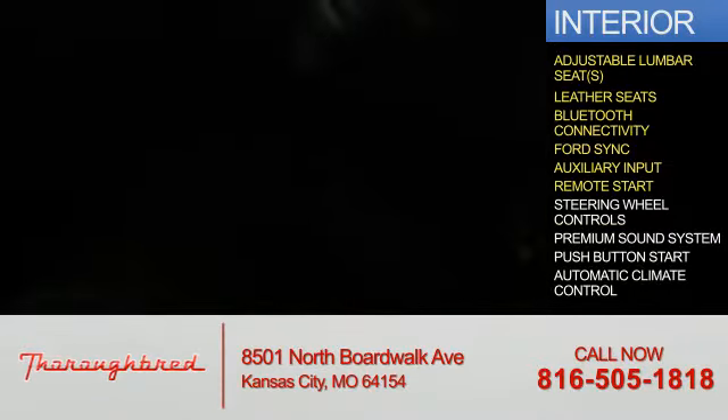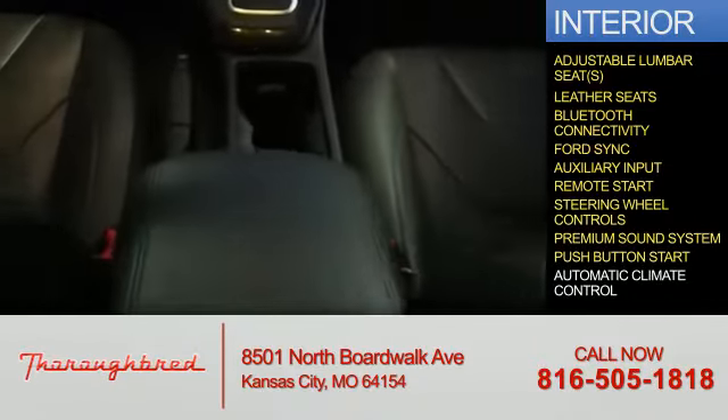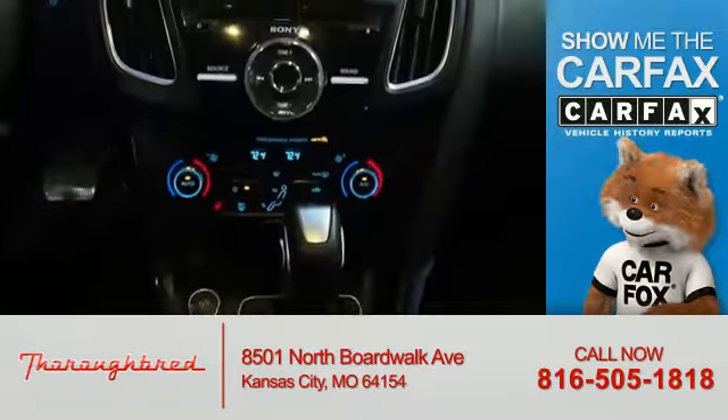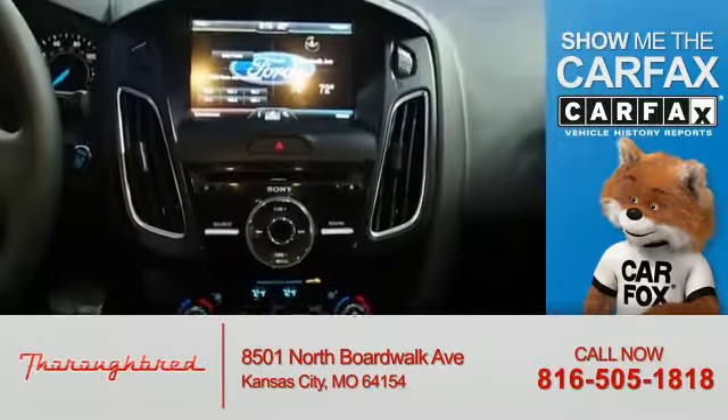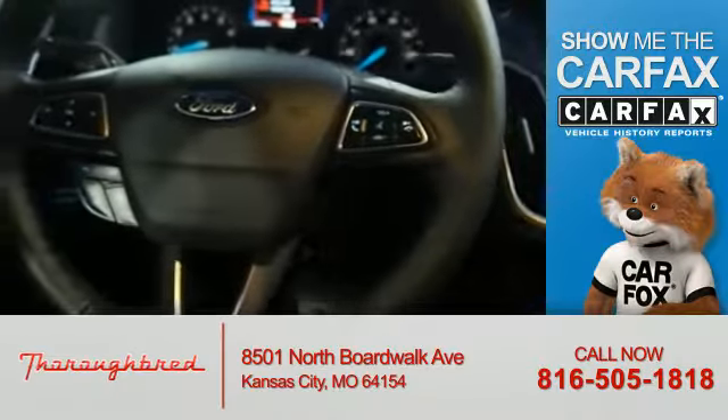Interior features also include remote start, steering wheel controls, a premium sound system, push-button start, and automatic climate control. Rest easy knowing this vehicle comes with a Carfax vehicle history report from Carfax, the most trusted provider of vehicle history information.